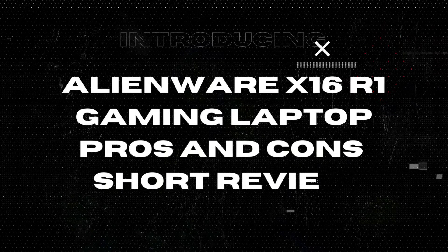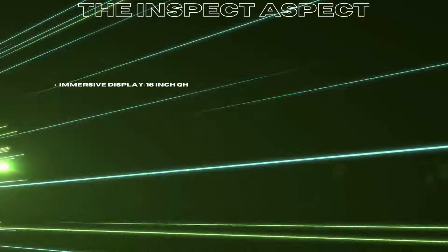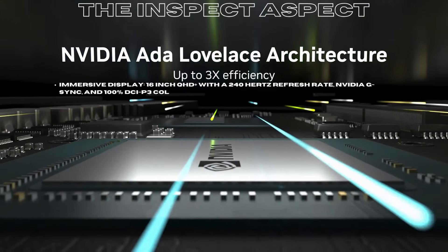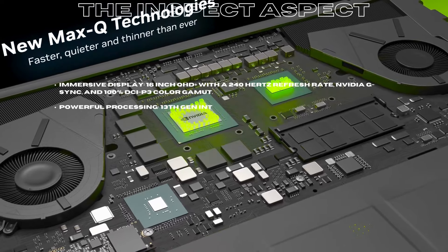Before we jump into the nitty-gritty, let's talk about what this machine packs under its sleek lunar silver hood. Immersive display: 16-inch QHD+, with a 240Hz refresh rate, NVIDIA G-Sync, and 100% DCI-P3 color gamut.